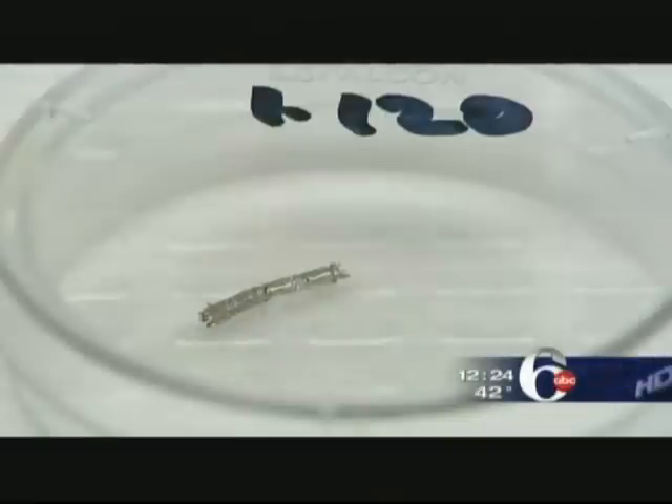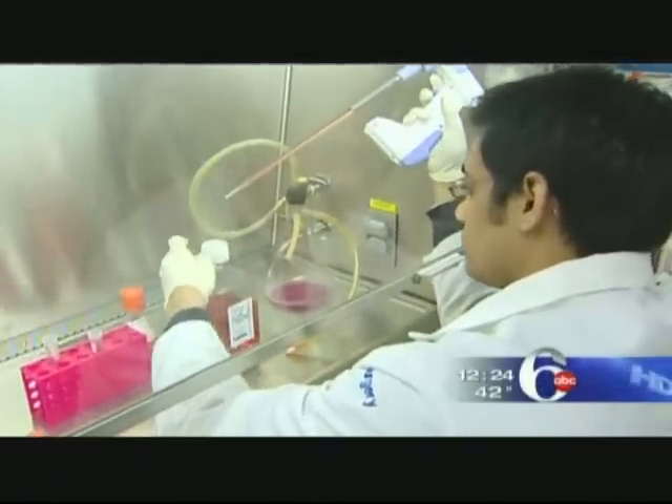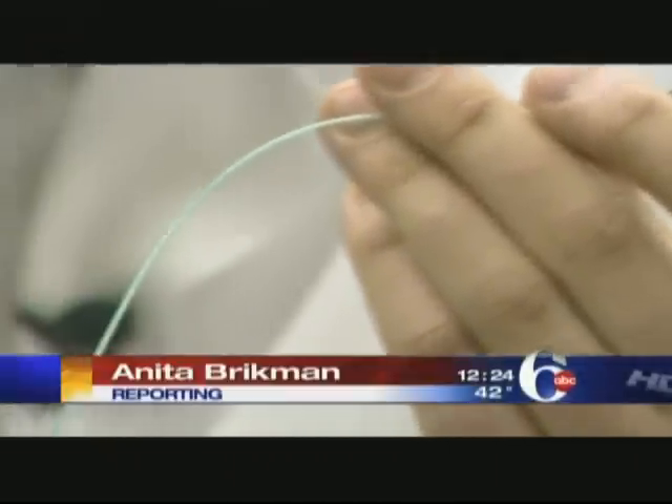Dr. Forbes is doing magnetic research on a variety of stent materials as well as a variety of drugs that could be delivered this way. He's even thinking about going beyond stents to other types of implants, such as joint replacements. Anita Brickman, Channel 6 Action News.